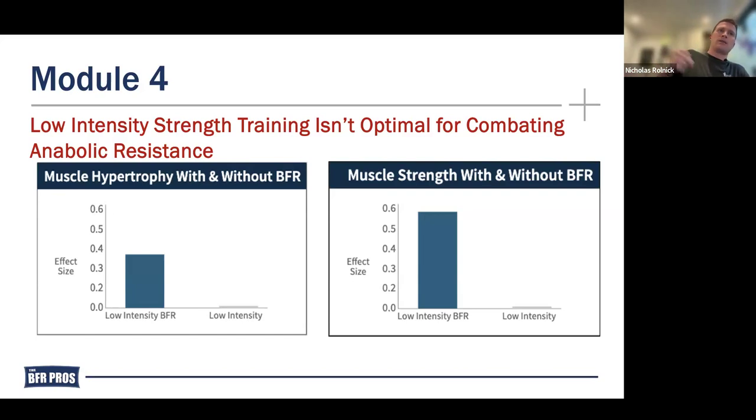How many times do you just do this with a zero pound weight or one pound weight for bicep curls? A ton.